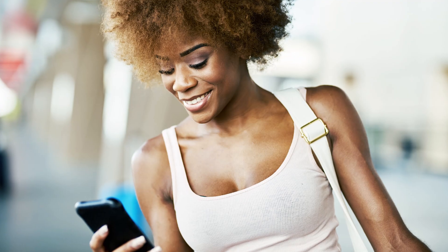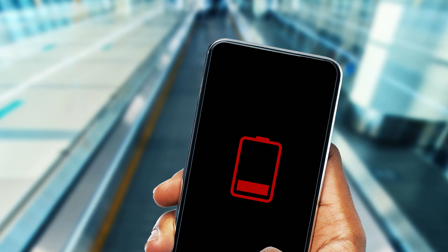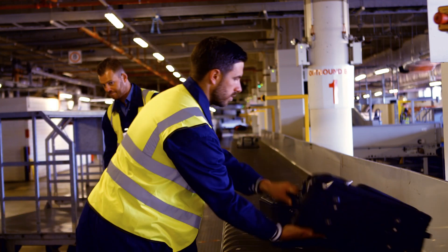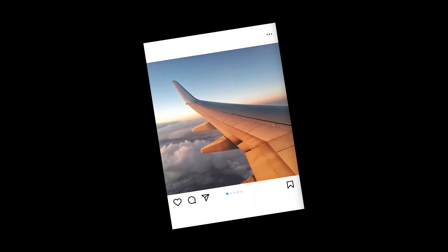Have you ever charged your phone in the morning and driven to the airport, only to notice that your phone is still sitting at 10% when you arrive at the gate? Normally it wouldn't be an issue, but your charger is in your checked baggage because, again, you already charged your phone. Your hopes to post that cool from-the-wing cloud Instagram story just vanished.